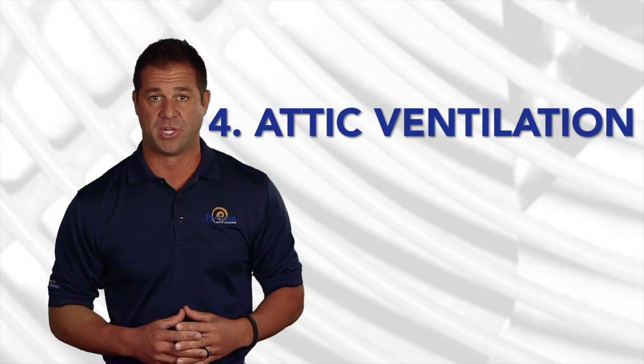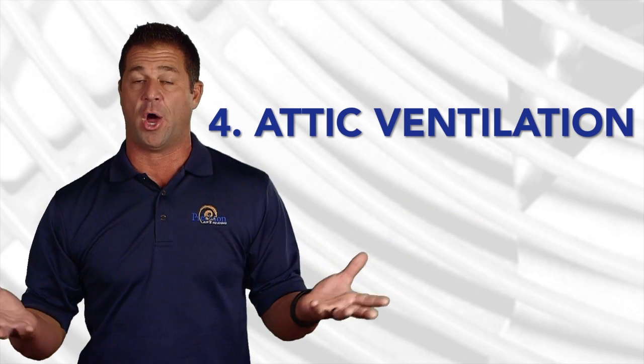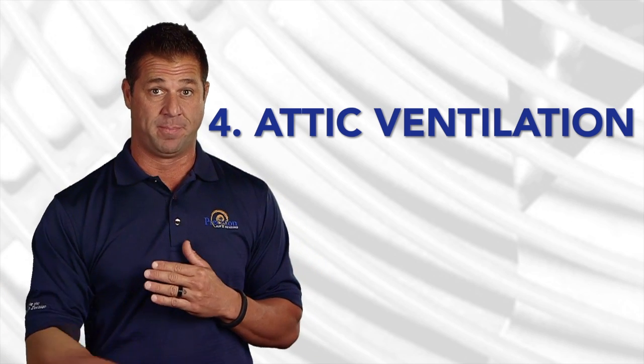Attic ventilation is another big one. If you don't have proper ventilation in your attic to expel the 180-degree heat out of your attic, that also helps contribute to the infiltration being forced into your home.